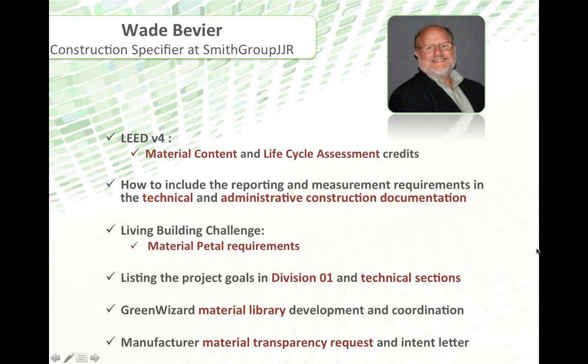I'm working with a group of other specifiers from national firms to coordinate this language. The Living Building Challenge has a materials petal which enhances some requirements for LEED V4 and LEED 2009, adding additional information going into construction documents. Getting the goals into Division I and the technical sections is a challenge. One of the tools we're using is the Green Wizard Material Library — developing both project-specific and universal libraries. We've also sent out a material transparency request letter to manufacturers regarding HPDs and other information delivery resources.